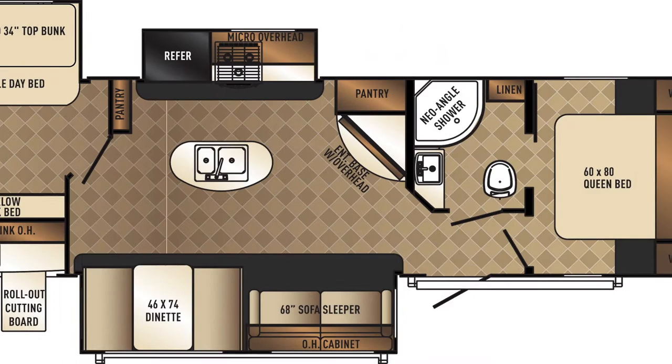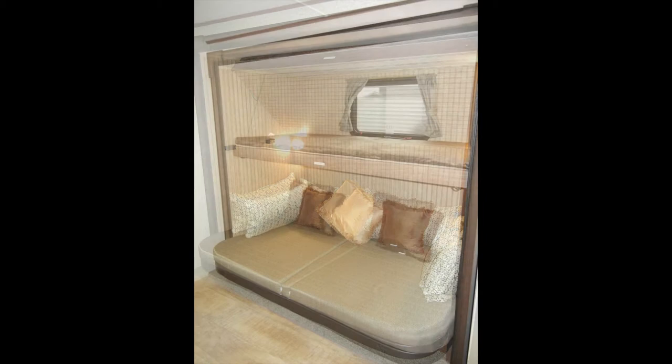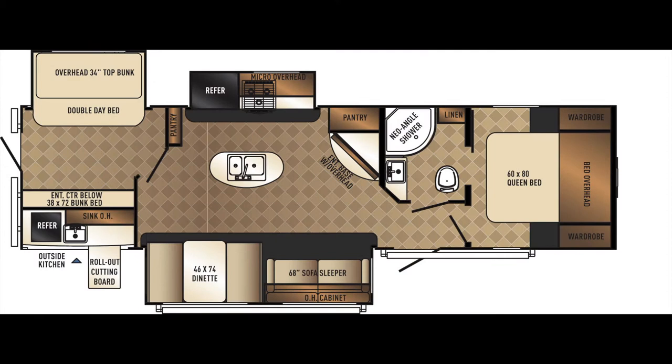In the rear of the Solaire 312 TSQBK GT3 edition is the bunkhouse bedroom that has room to sleep four. It has two bunks, a lounging area, and an entertainment center with two storage cabinets. Once you reach your destination, the Solaire 312 TSQBK GT3 edition has three slide-outs to increase space and comfort — one in the kitchen area, one in the living area, and one in the bunkhouse.